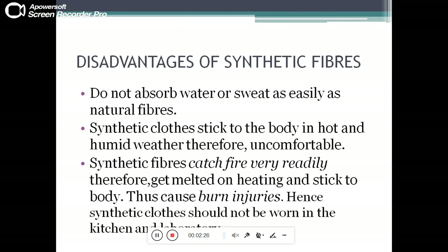Disadvantages of synthetic fibers: they do not absorb water or sweat as easily as natural fibers. They stick to the body in hot and humid weather, making them uncomfortable.